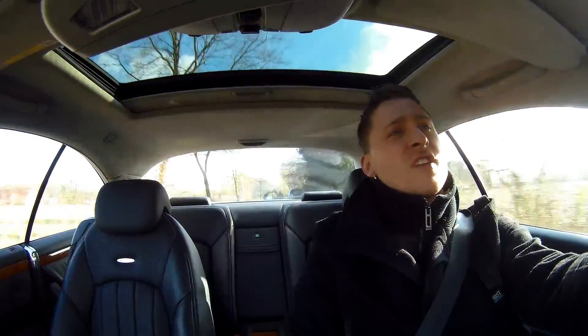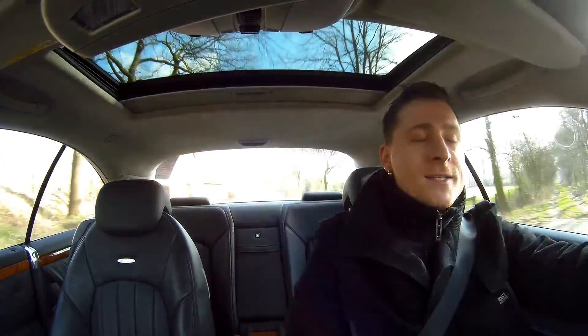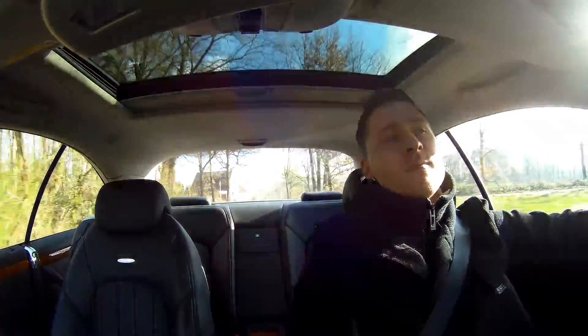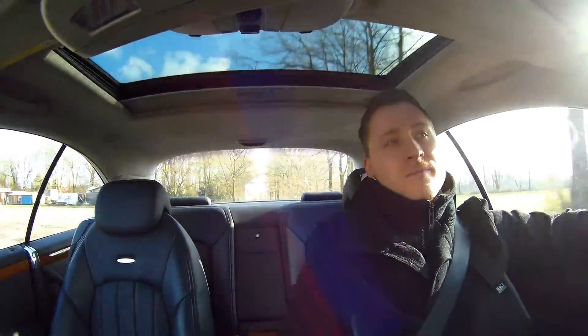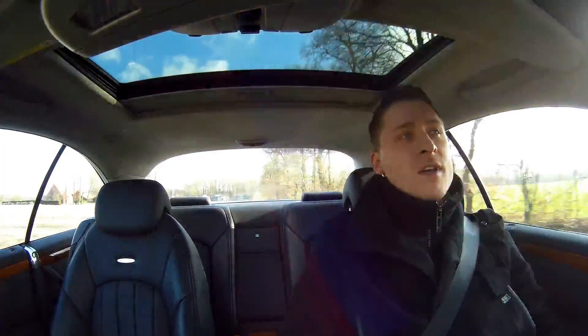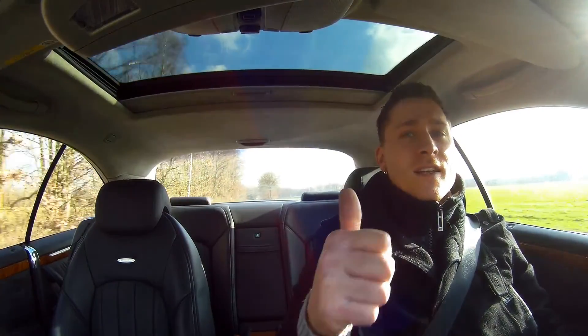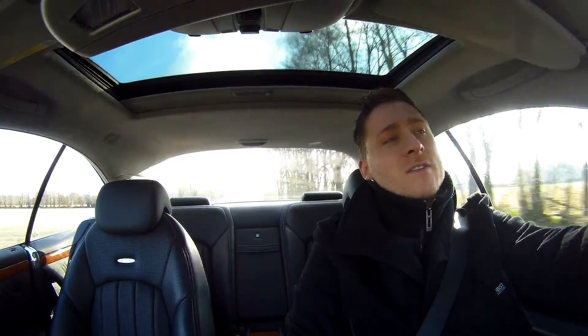It depends on what you want — a naturally aspirated V8 or a compressor engine like this. This particular model was not built with the 63 AMG; the model after this, the W216, I also did a video on a CL63 — so if you like the newer model, have a look in my playlist. But I think this particular car is comfortable, very comfortable, yet there's a very big sports car underneath. When you put the suspension in sport mode and the transmission in sport or manual, you just get another car — it's very nice. Hope you liked it, put the thumbs up, any questions feel free to ask, see you next time!